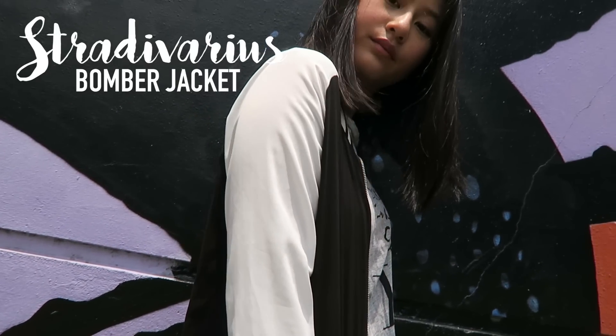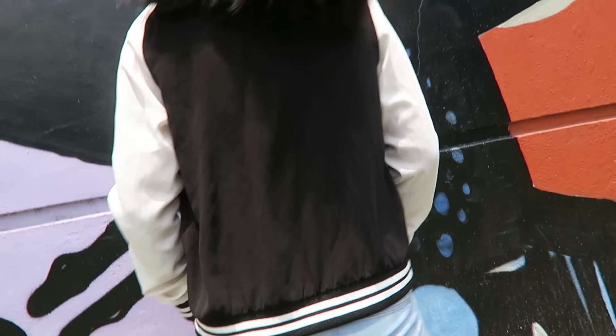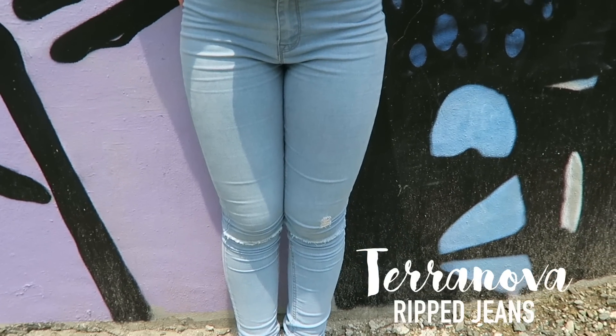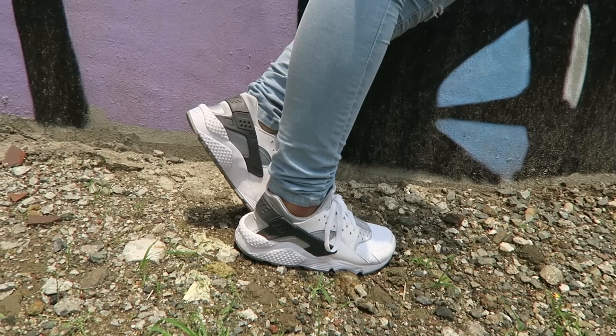This outfit is very edgy, which I also love. This bomber jacket is from Stradivarius, my gray muscle tee is from Mango, the same Terra Nova ripped jeans, and lastly the newest pair in my sneaker collection — Huaraches from Nike.